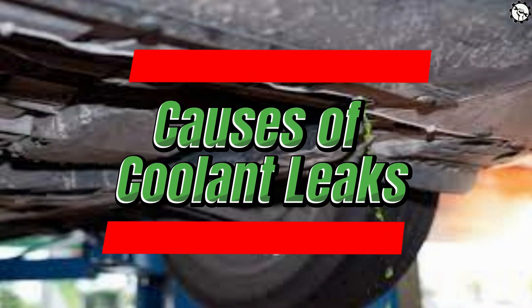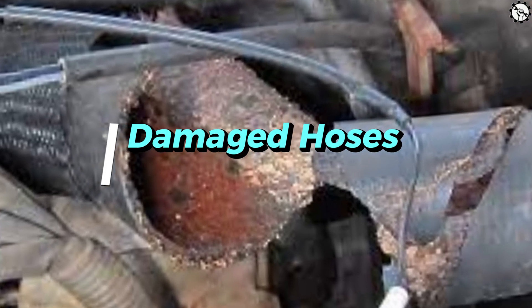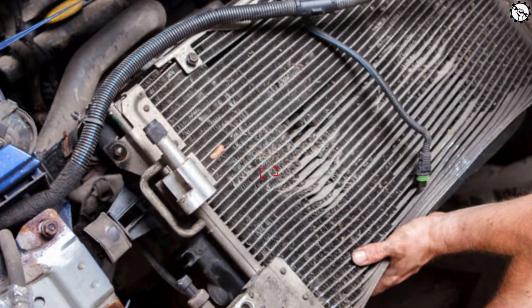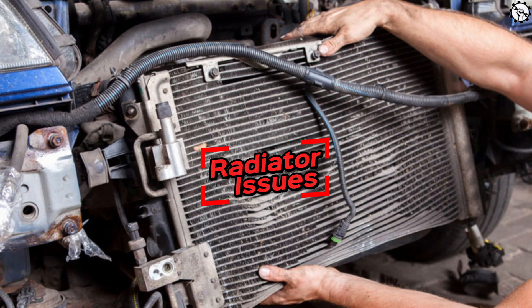Causes of coolant leaks. Damaged hoses: over time, hoses can become brittle and crack, leading to leaks. Inspect the hoses for any visible signs of damage. Radiator issues: corrosion, punctures, or cracks in the radiator can result in leaks.